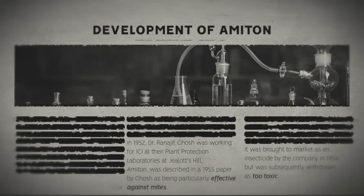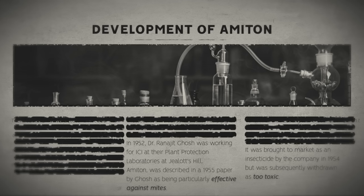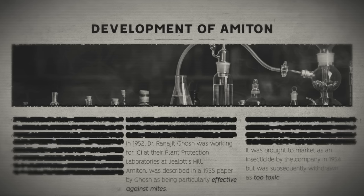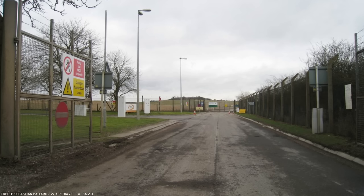After World War Two, research into pesticides continued, and in 1952 Ranajit Ghosh was working at Imperial Chemical Industries in the UK. He created a new insecticide, Amiton, which showed incredible success in killing lice on plants. It was patented and put on the market for agricultural use before they discovered it was incredibly toxic to humans. It was withdrawn and renamed Agent VG — the first in the V-series of nerve agents. Britain sent samples to Porton Down, a chemical weapons research facility. Unsatisfied with the deadliness of VG, scientists worked harder to discover more toxic members of the V-series, and Venomous Agent X — VX — was created.